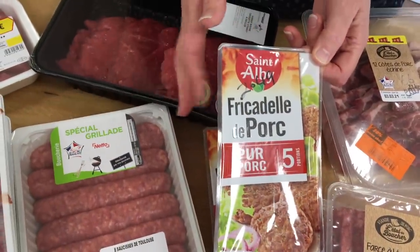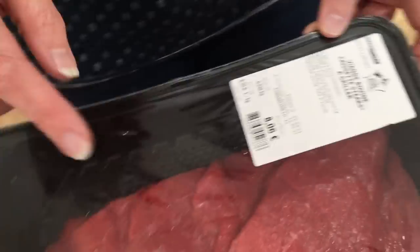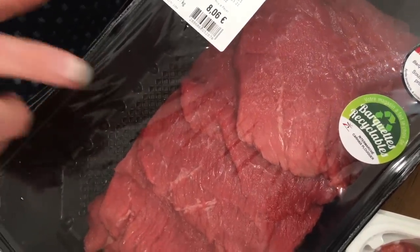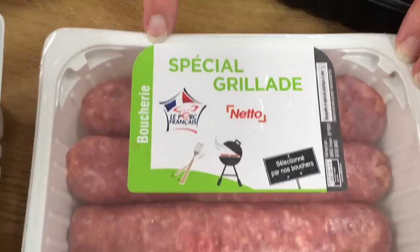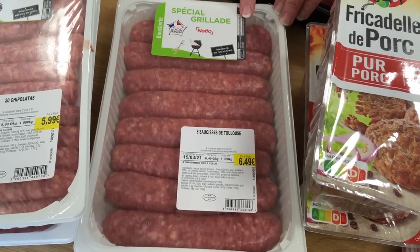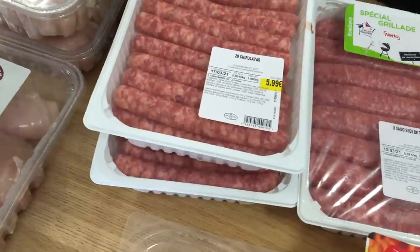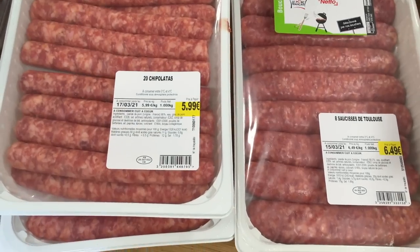I've got just under a kilo of steak cut from the flank, which I'll use to make about 10 to 12 pasties. Big Toulouse sausages — very garlicky and very big, they take a while to cook. Two packs of chipolatas, 20 chipolatas for 5.99. French sausages have no stuffing — this is just pork.